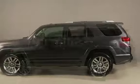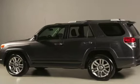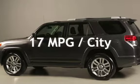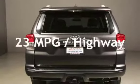This Toyota has less than 83,000 miles on the odometer. Estimated fuel economy for this vehicle is 17 miles per gallon in the city and 23 miles per gallon on the highway.